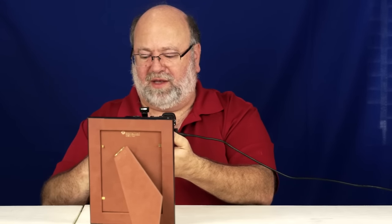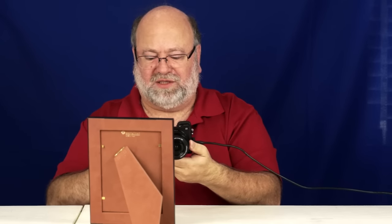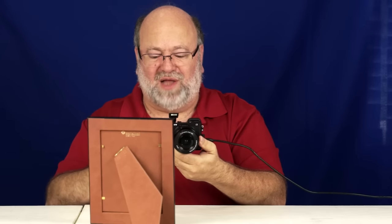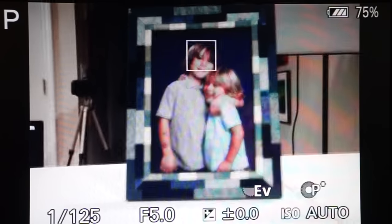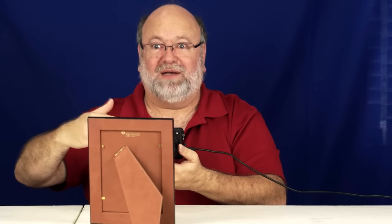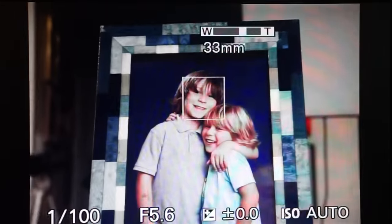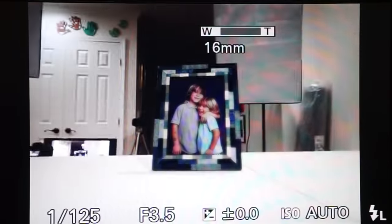The way you use the flash exposure lock is you first have to assign it to a button. In this case, I've assigned it to the C2 button on the A6300. There are two different versions: a flash exposure lock hold, and a flash exposure lock toggle. I've used toggle here because I don't like holding buttons down, especially if they're not in convenient locations.